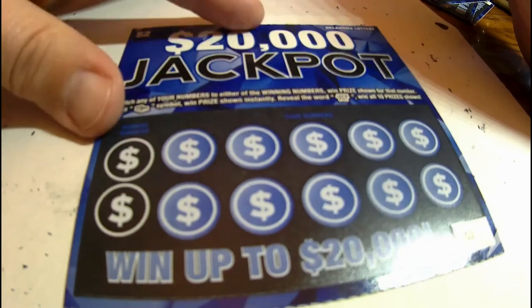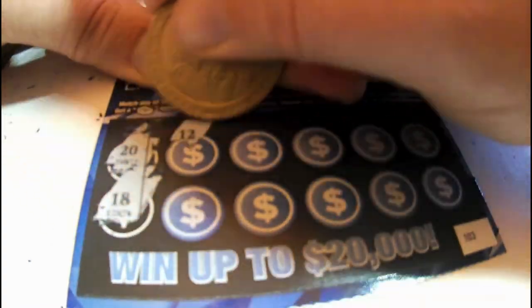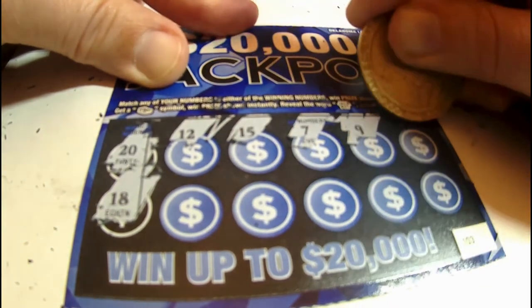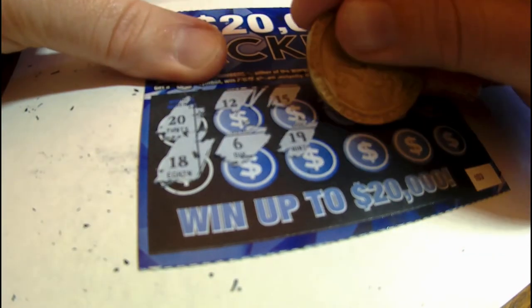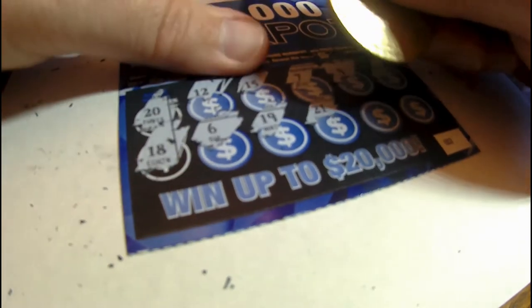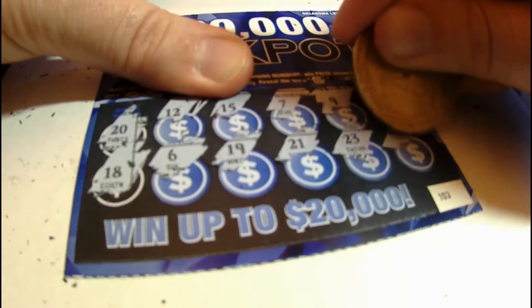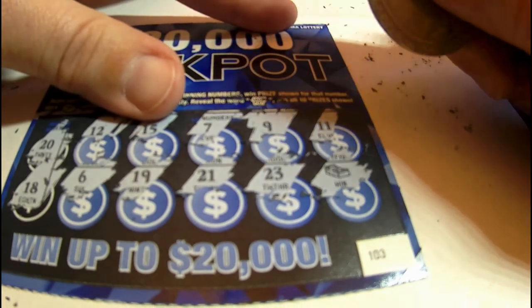Twenty thousand dollar jackpot — last ticket! Let's do it. Need a 20 and an 18. Got 12, 15, 7, 9, 11, 6, 19 — the number right in between the two I needed — 21, 23. Oh, we got that money symbol again! What do I win — what's it gonna be? We need a big amount.